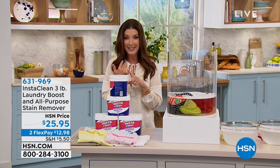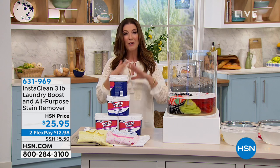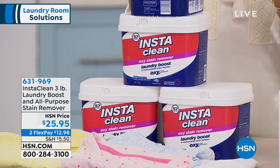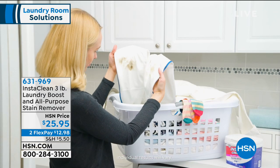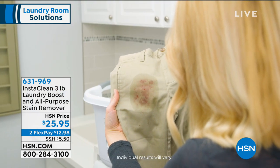New formula. Everything that you loved about InstaClean for your carpeting, for your stains, for your upholstery, for your entire household — now you can get that power of oxygen clean into your laundry. This is a laundry boost and all-purpose stain remover. You are getting the three pound size for $25.95.